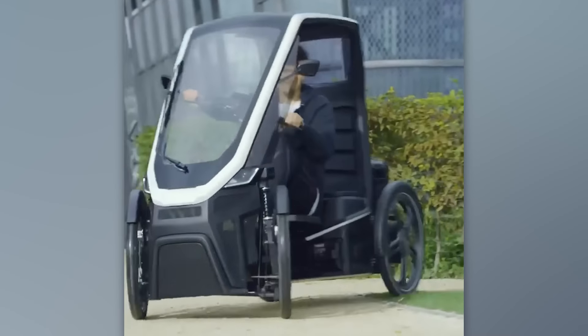Ever wondered what happens if you combine a bike and a car? You get a cool, trendy version of a golf cart. Say goodbye to gas costs and hello to easy rides through the streets. Would you be up for driving it?